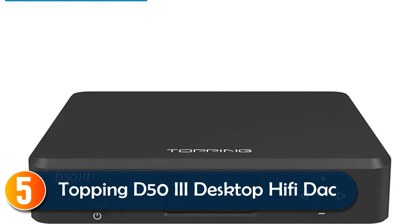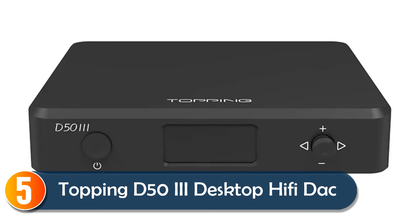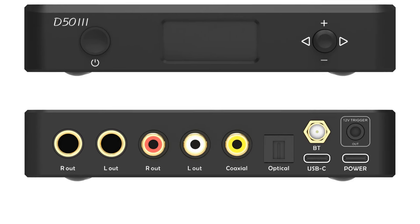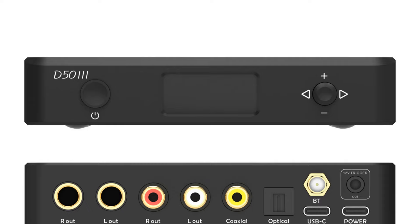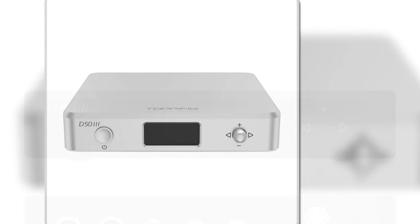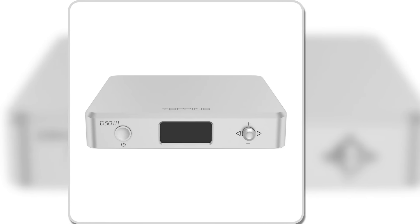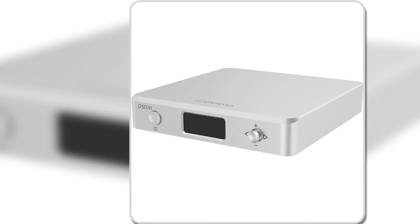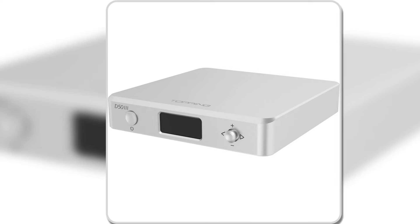Starting at number 5, the Topping D53 delivers pristine audio through its dual ES-9039 Q2M DAC chips, one for each channel, ensuring a dynamic range and low distortion. Bluetooth 5.1 with LDAC support allows for seamless wireless playback, making it ideal for high-resolution audio streaming.